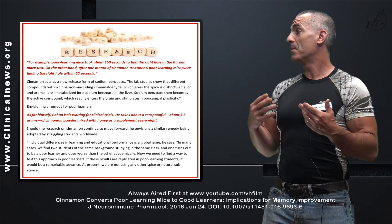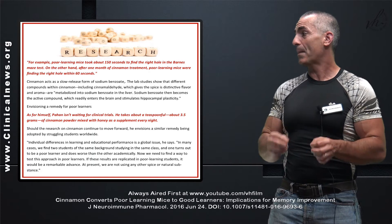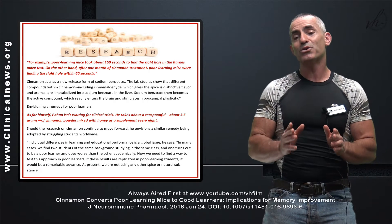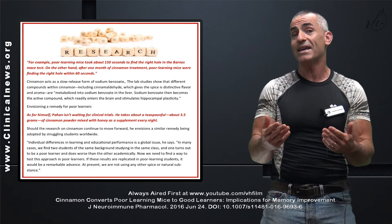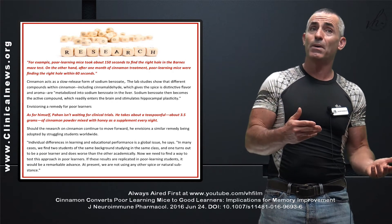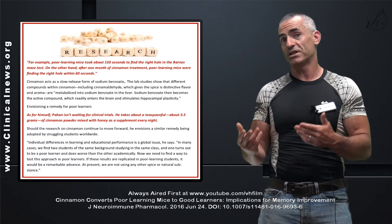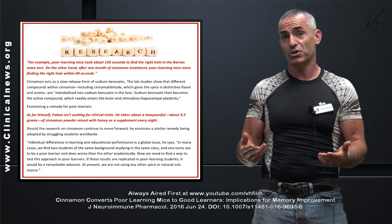Sodium benzoate then becomes the active compound, which readily enters the brain and stimulates hippocampal plasticity. This is interesting as far as where the researchers want to take cinnamon's ability to increase learning ability, as well as help with other types of neurological diseases or dysfunctions — for example, Alzheimer's, Parkinson's, and so on.